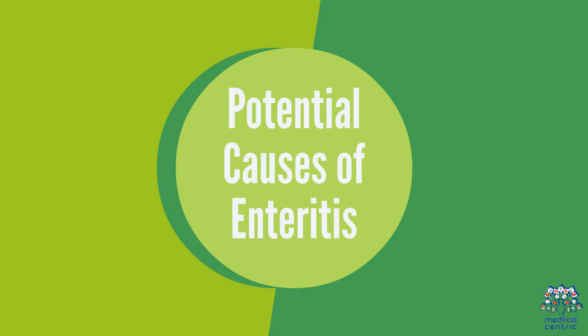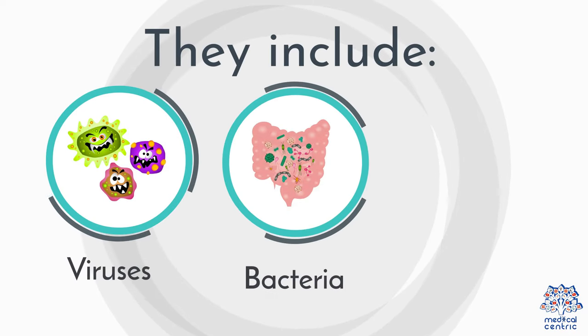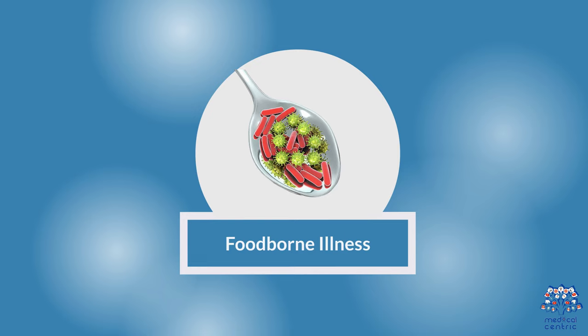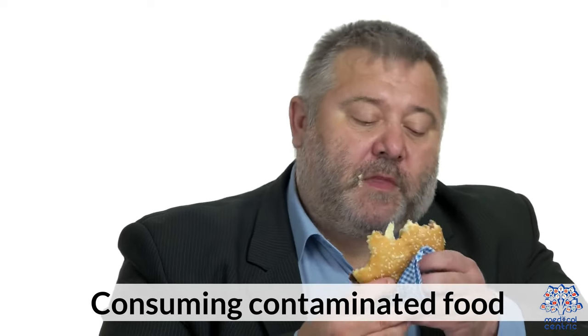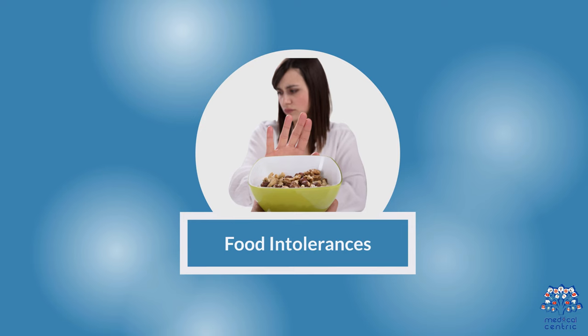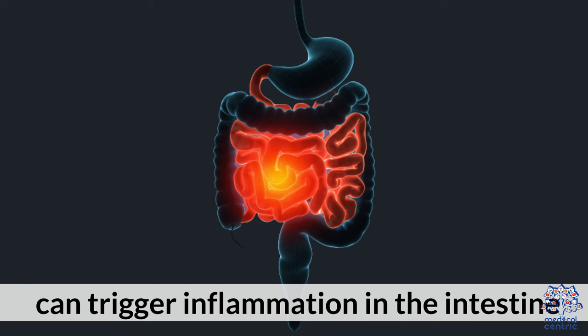Potential Causes of Enteritis: 1. Infections — viruses, bacteria, or parasites can infect the small intestine, leading to infectious enteritis. 2. Food-borne illness — consuming contaminated food or water can cause enteritis. 3. Food intolerances — intolerance to certain foods or components, such as lactose or gluten, can trigger inflammation in the intestine.